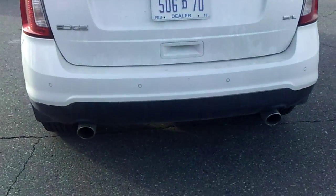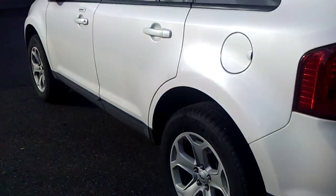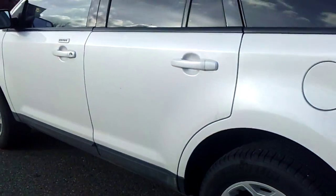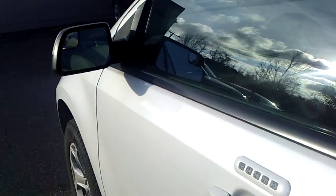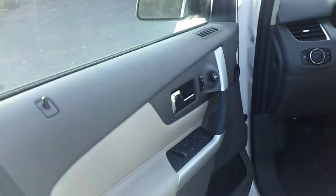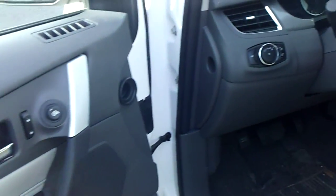2013 SEL. Got the backup camera, the backup sensors. It's a Ford Certified vehicle — comes with a 7-year, 100,000-mile powertrain warranty, 12-month, 12,000-mile bumper-to-bumper warranty, roadside assistance, preferred financing, and free SiriusXM satellite radio.